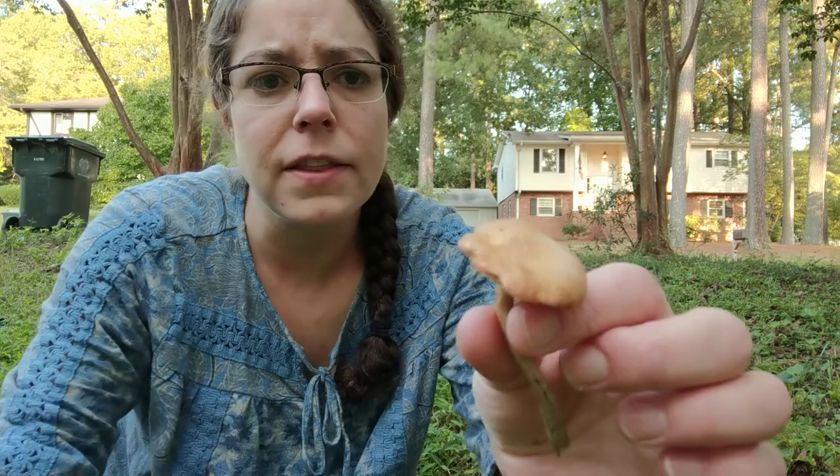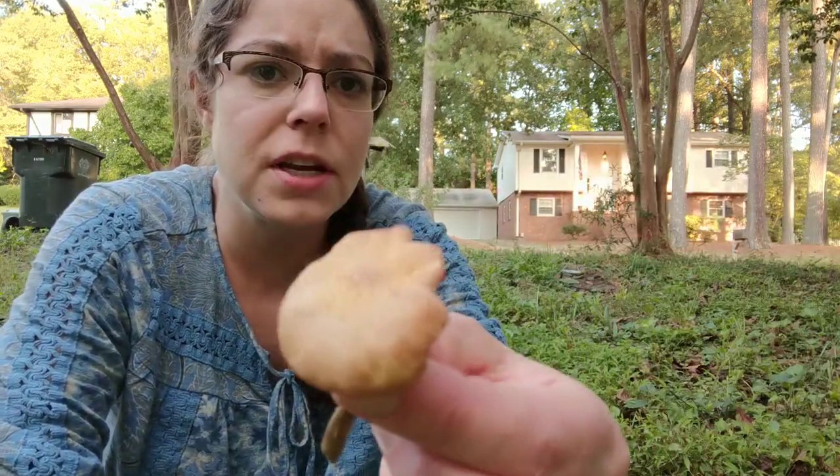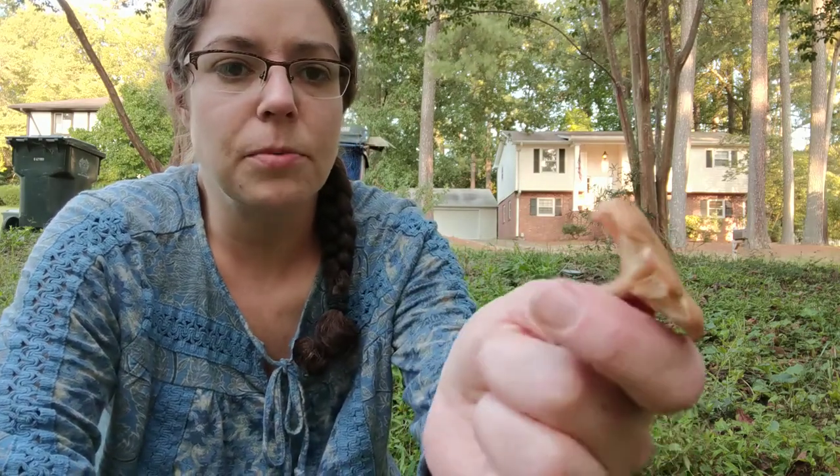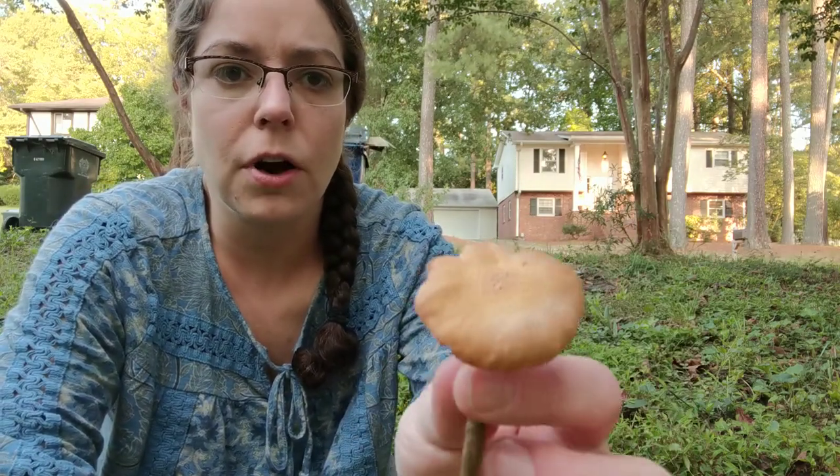A lot of them vary in color — these are kind of what I would consider to be average. It's not really golden or honey-colored so much, though I guess it could be a really pungent clover honey. You will find them in wonderful golden colors.